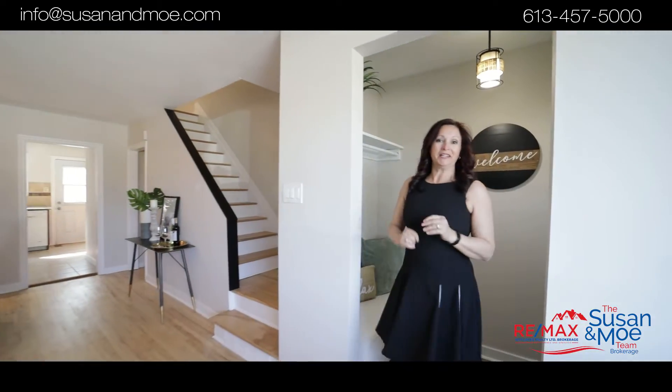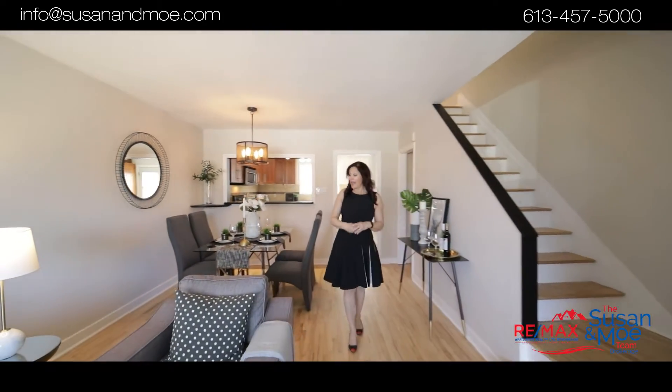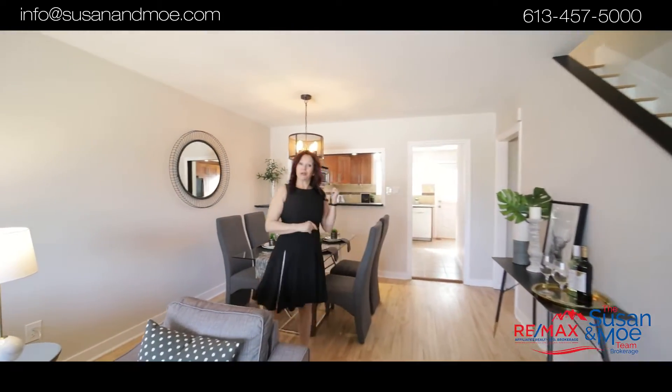From the moment you walk in, it's sheer elegance. Look at the open-concept living room, dining area, and you can still talk to your friends when you're cooking in the kitchen.